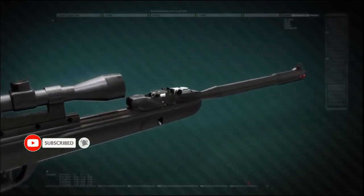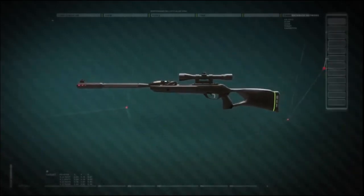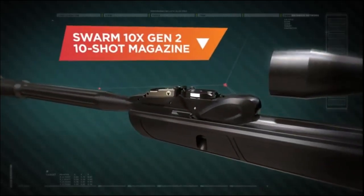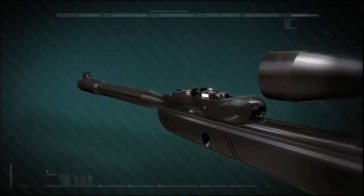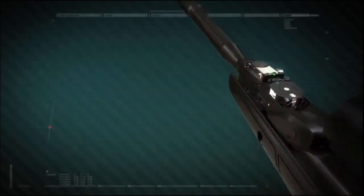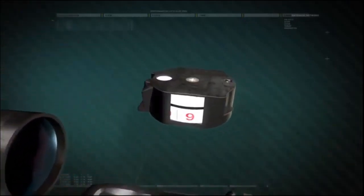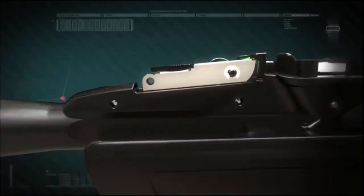It features Gamo's most powerful technologies like the new 10X Gen 2 quick shot technology that enables you to shoot up to 10 pellets without reloading. Simply break the barrel and fire for lightning quick follow up shots. This new generation 10X includes a revolutionary new horizontal magazine integration making it lighter, more compact and low profile. The second generation 10X offers a smoother operation and improved accuracy.